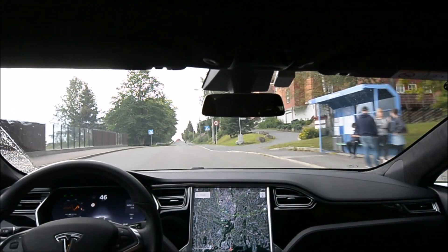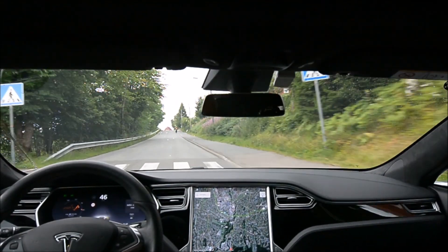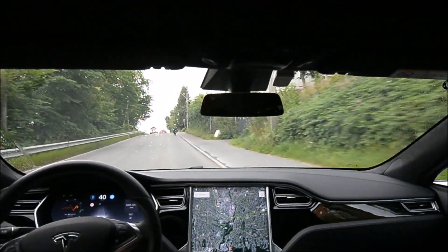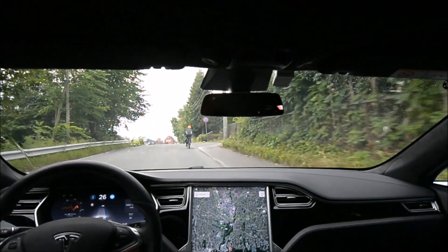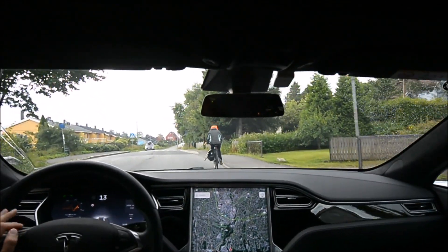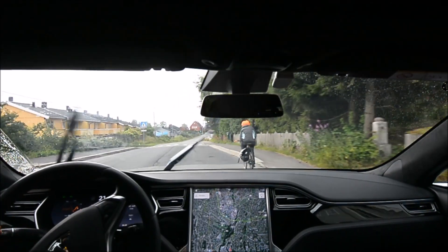On a local road with curbs and poor markings — no markings, in fact. I am able to activate autopilot here. This is the newest firmware version with the funky name: 2017.28.C528A.